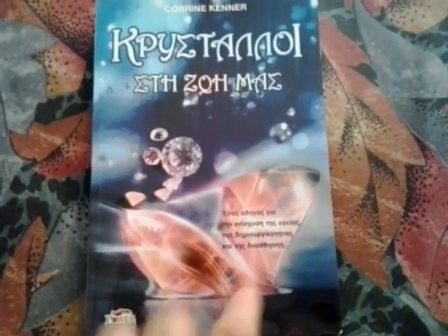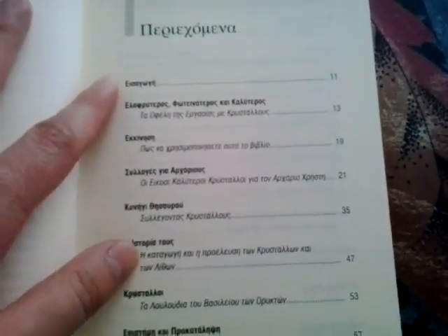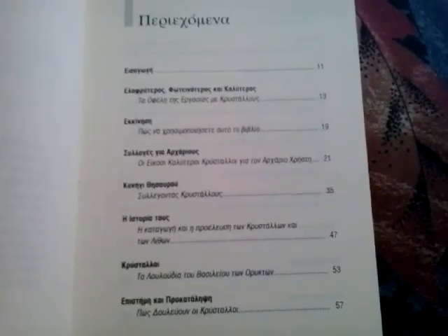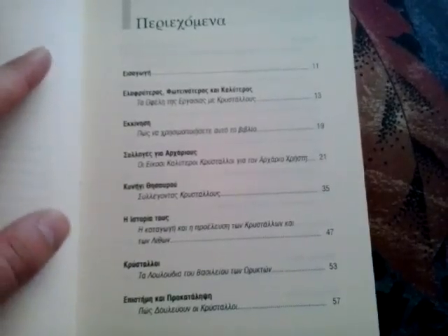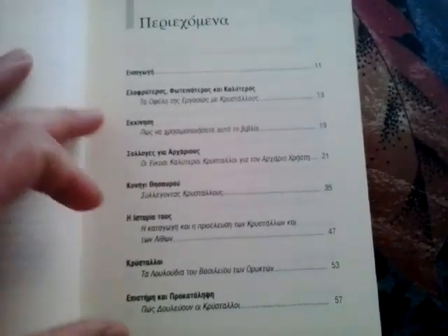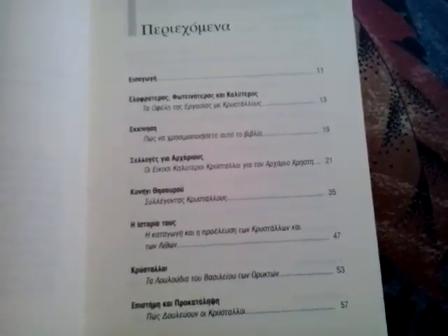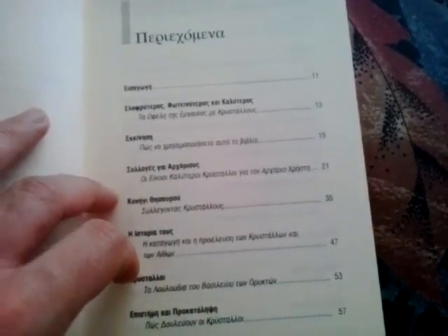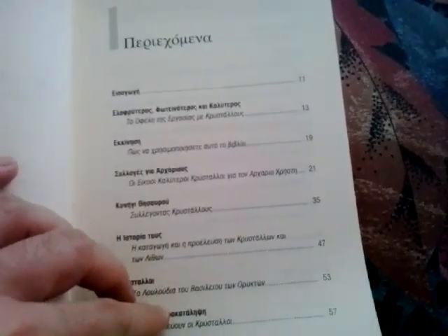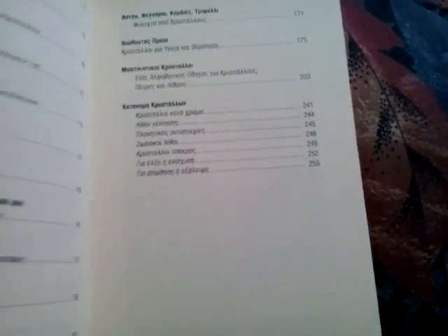To the book — it's a really good book. I'm going to show you the index. It talks about everything you need to know about crystals. The index is in Greek so you won't understand it, but it covers the history of crystals, where they come from, how they can be used, and what crystals a beginner should have — some basic crystals to start with.